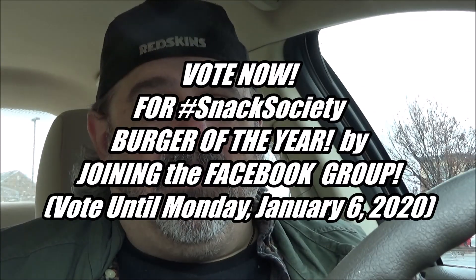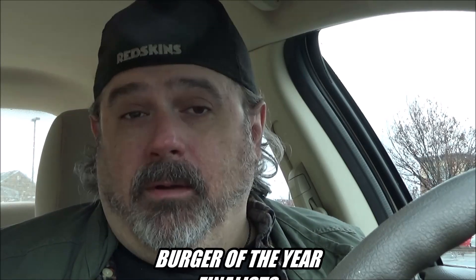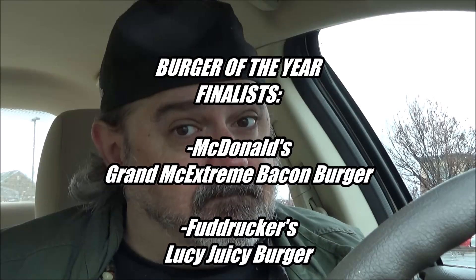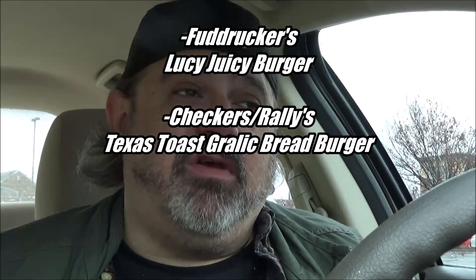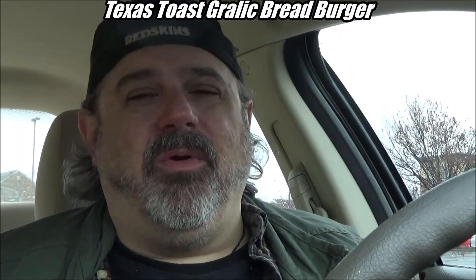There are some finalists for Burger of the Year, and you get to vote on what is the Snack Society Burger of the Year over the next week. Go to the Snack Society Facebook group — link is down in the description. The finalists include McDonald's MC Extreme Bacon Burger, Fuddruckers' Lucy Juicy, and the Checkers Texas Toast Garlic Bread Burger that was released sometime earlier in the year.